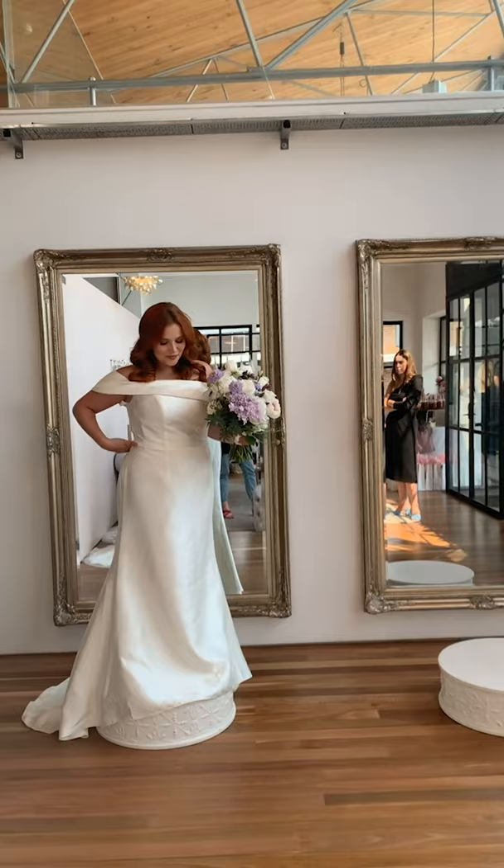The price point of the bridal collection is $399 up to $1,799, and most of them are around the $1,000 mark. Our dresses are affordable and beautiful, and we go from size 0 to size 26. We have showrooms in Sydney and Melbourne, and we would love to help you find your wedding dress.